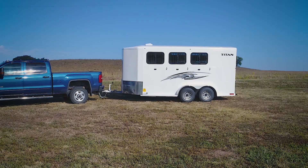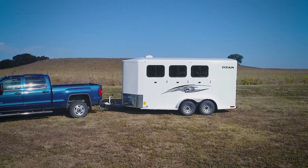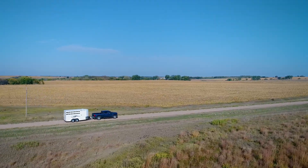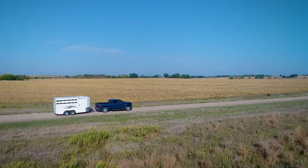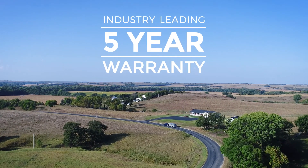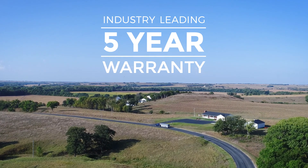With many available options, the Titan Royal Horse Trailer is customizable enough to fit all of your needs, and built to keep you on the road and on the trails for many years to come. This Titan Trailer comes standard with our industry-leading five-year warranty and many available options.